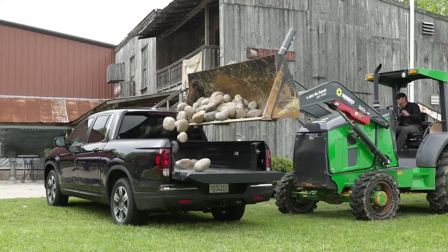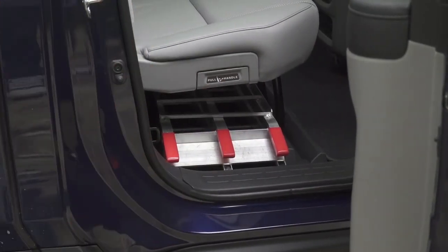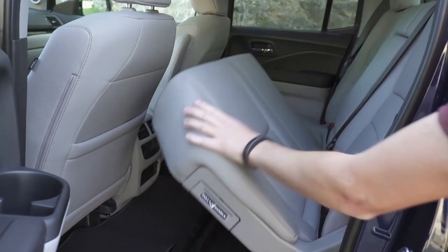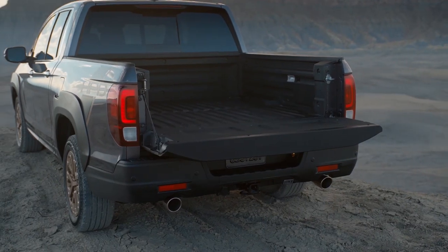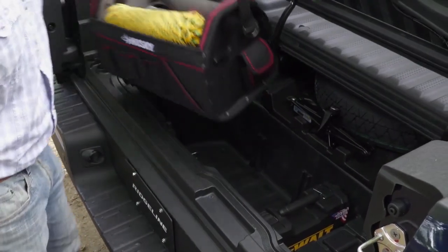When it comes to practicality, there's no question — the Honda Ridgeline is the most practical truck in this group. It's not only the largest truck, but it also has the most interior space, with a huge backseat area and tons of underseat storage. It also has the largest bed in this group at 5.3 feet, making it a lot more practical than the other trucks. You also have a huge underbed storage area that's lockable, making this an extremely practical truck.